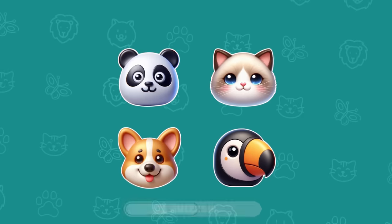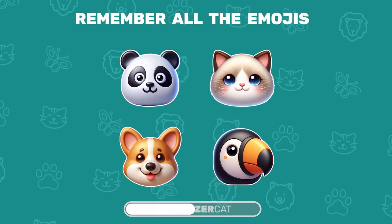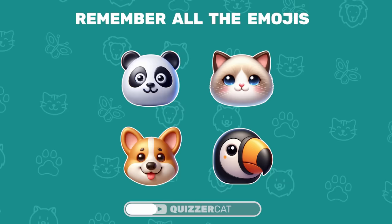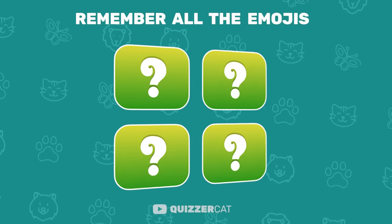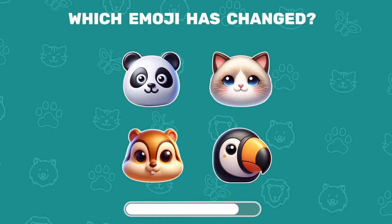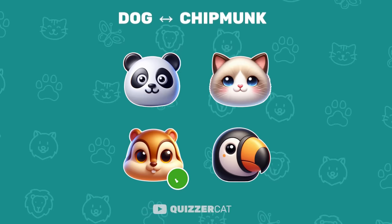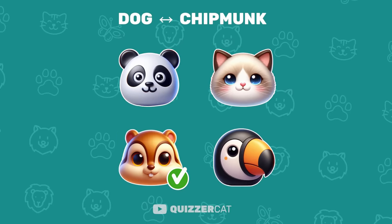Unique photographic memory test: carefully memorize all four emojis. Now, which emoji changed? Yes, a chipmunk replaced the dog.